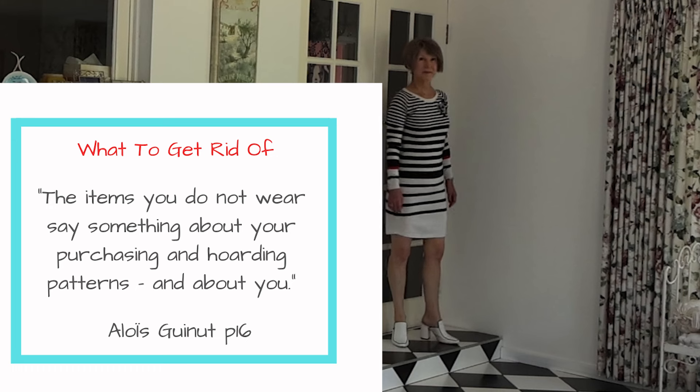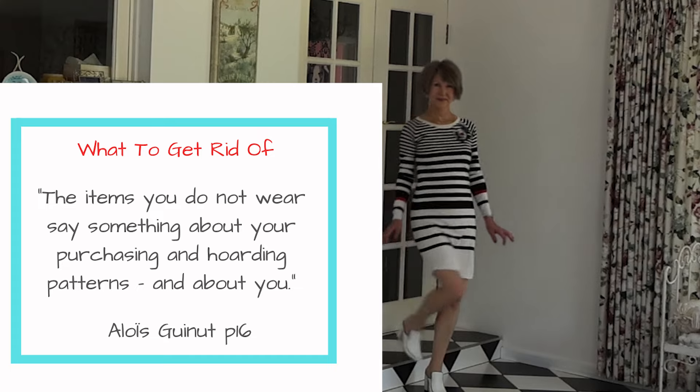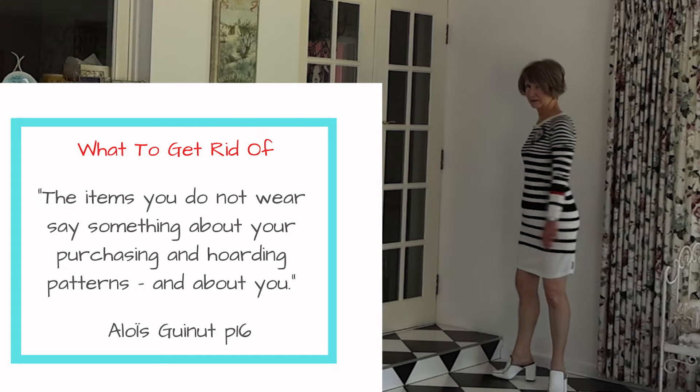Get rid of those items that are worn out, outdated, don't fit, are a bad basic, or where the item is poorly designed and constructed.